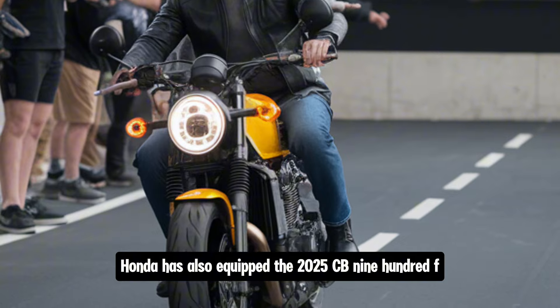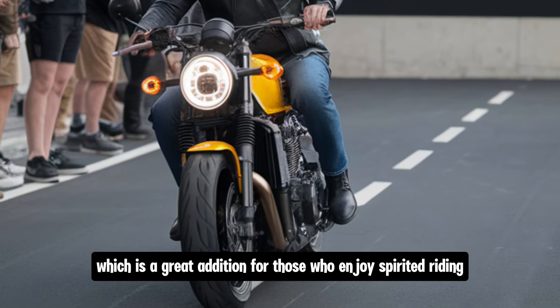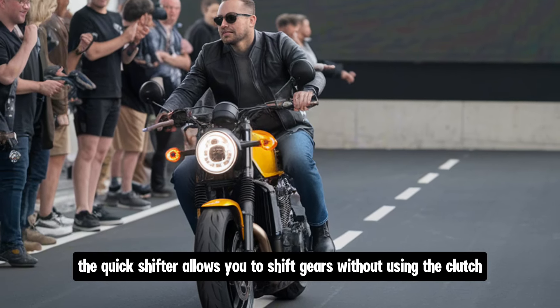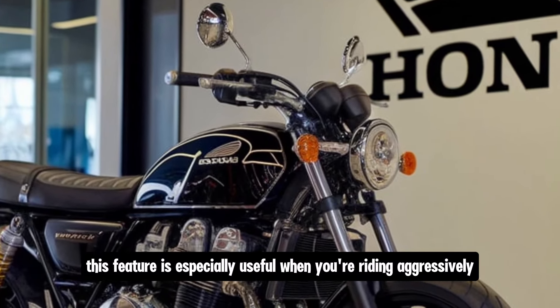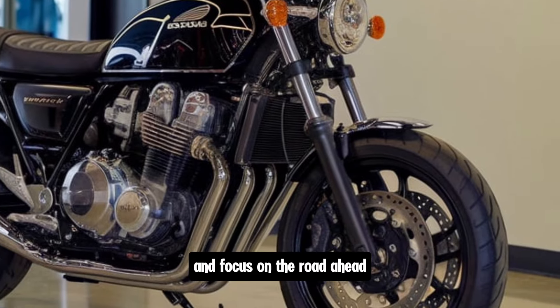Honda has also equipped the 2025 CB900F with a quick shifter, which is a great addition for those who enjoy spirited riding. The quick shifter allows you to shift gears without using the clutch, making for faster and smoother gear changes. This feature is especially useful when you're riding aggressively, as it allows you to keep both hands on the handlebars and focus on the road ahead.